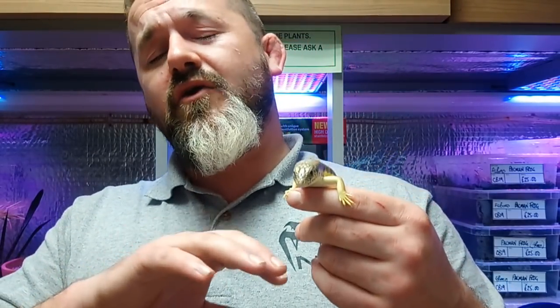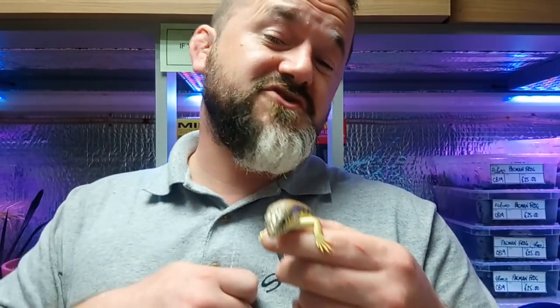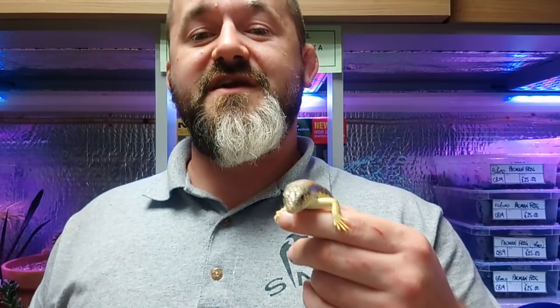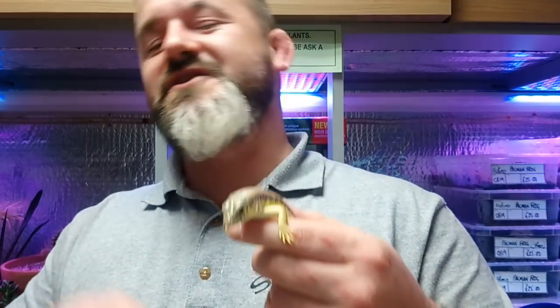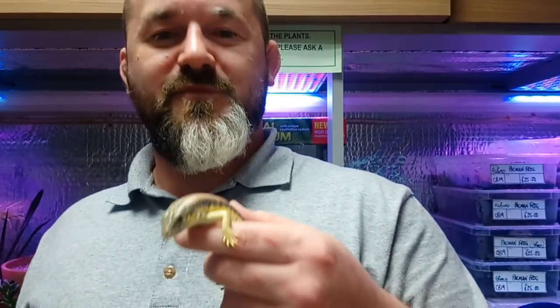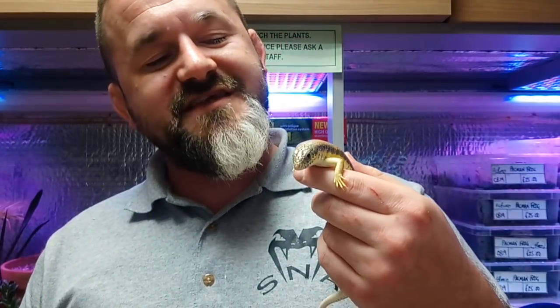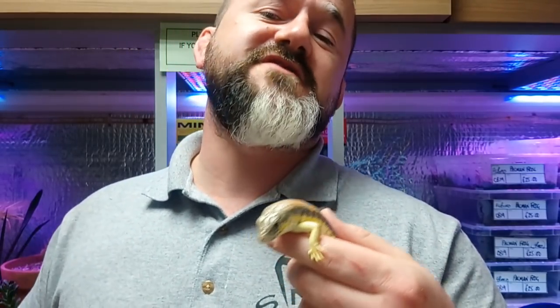They are also considered to be monoestrous, meaning only one clutch per year. That might explain some of the frustrations Ryan, Rachel, and I have felt — if you miss it, you've missed it and must wait until next year. Many other lizards are polyestrous with multiple heated cycles or egg-producing cycles per season, so this animal isn't without its complications, and it's the reproductive complications that cause the issues.